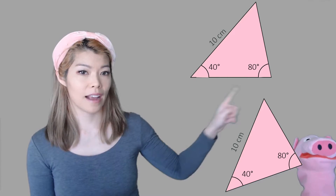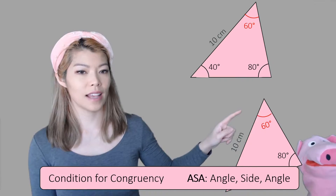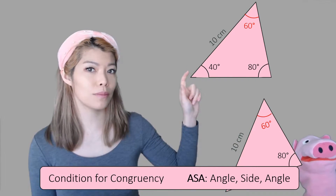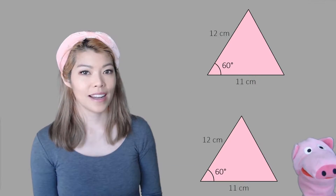The angles in our triangles always add up to 180 degrees, so the last angle is always going to be the same. So if one side is also the same, it's going to be the same size and the same shape. So angle, side, angle.